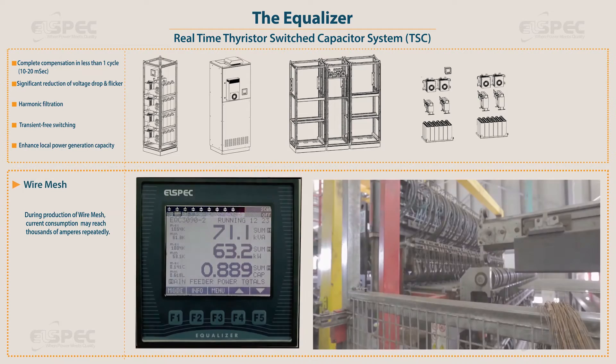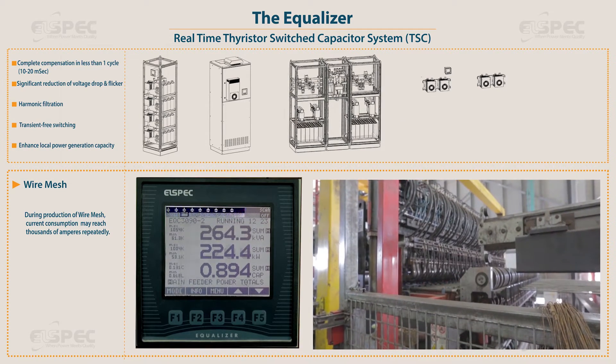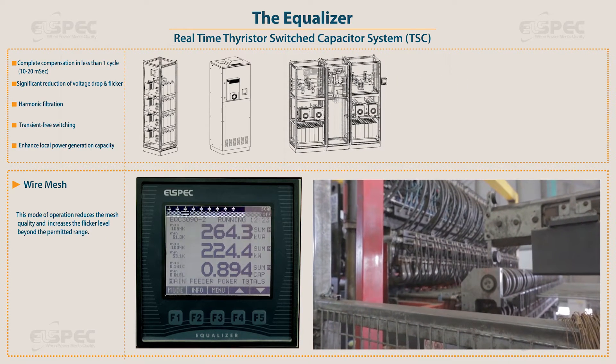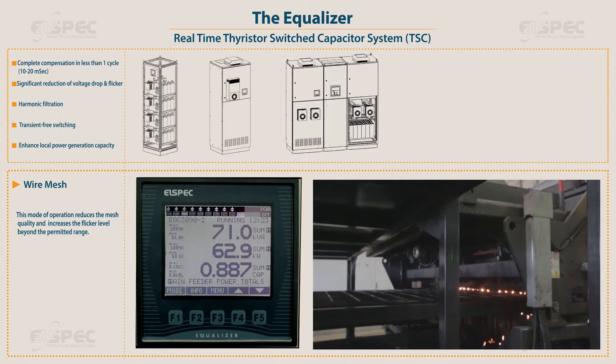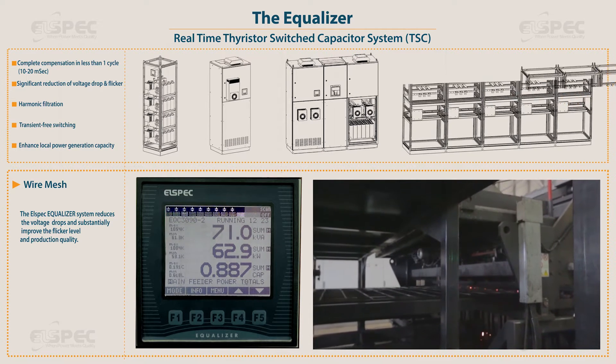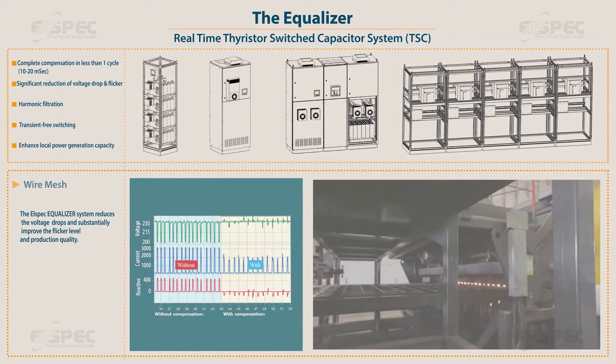During production of wire mesh, current consumption may reach thousands of amperes repeatedly. This mode of operation reduces the mesh quality and increases the flicker level beyond the permitted range. The L-Spec equalizer system reduces the voltage drops and substantially improves the flicker level and production quality.